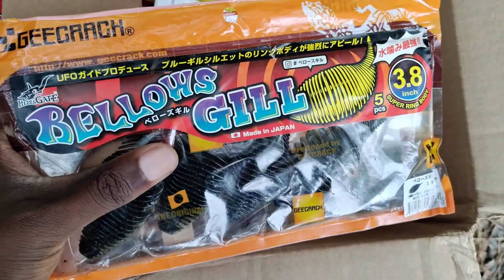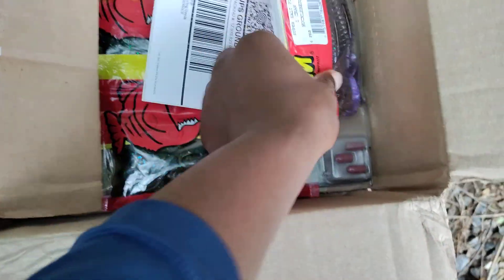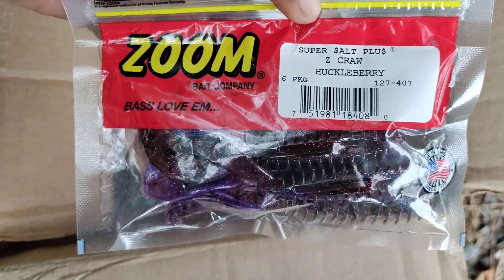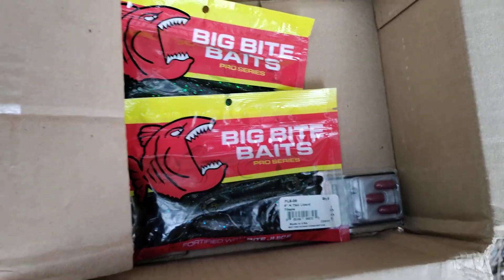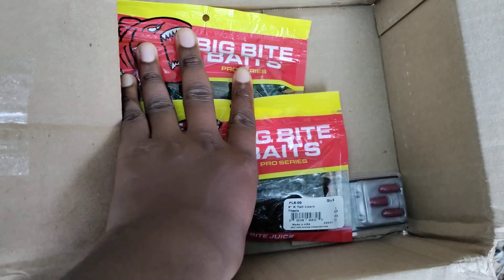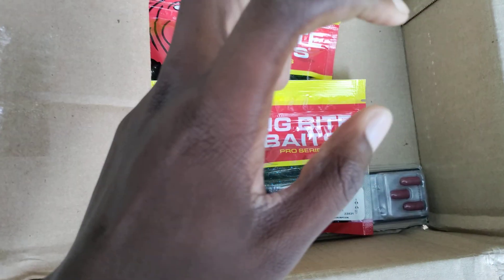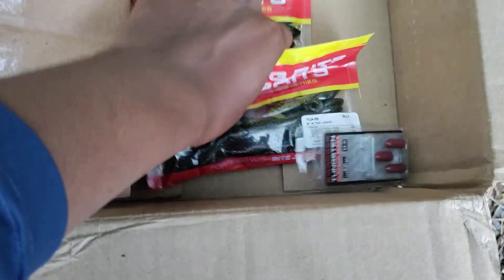We've also got the Zoom Z Craw in Huckleberry to match up with that jig. Z Craws are a staple — a good flipping, pitching, and punching bait, but also a really good jig trailer if you cut them down a little bit. Take about a quarter inch off the head and stick them on the back of the jig.